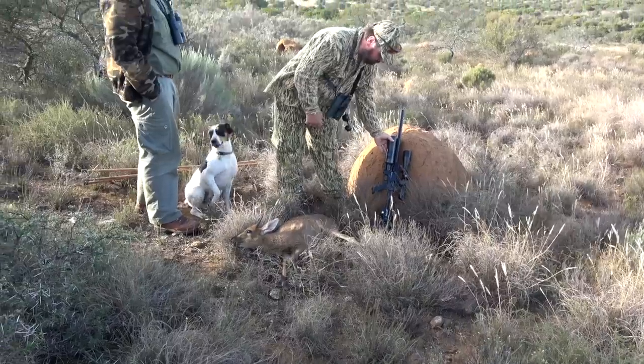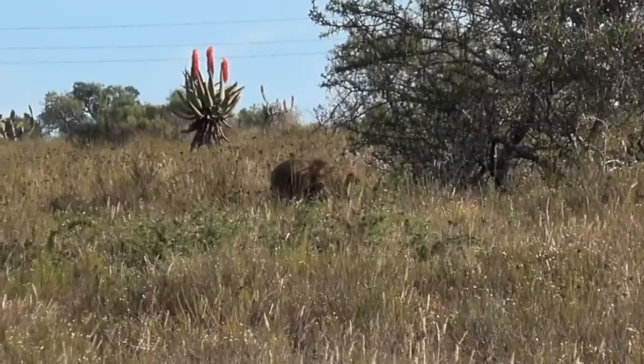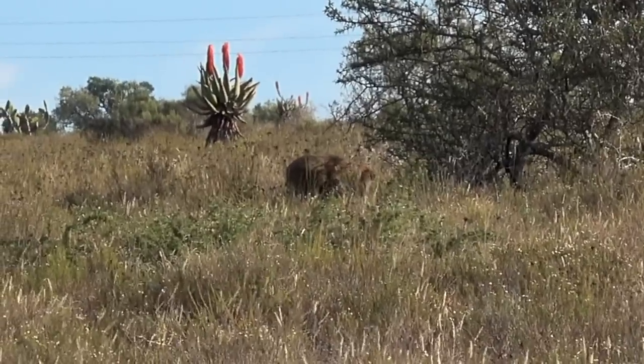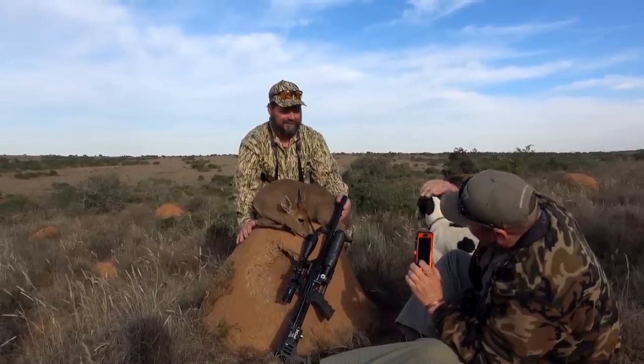Looking for the shot — absolutely perfect, right through the heart. He only went about 50 to 60 yards and piled up. The FX Impact with its surgical precision placed that pellet right where it needed to be, and that heavy 30-caliber pellet bucked the wind. I didn't have too much hold-off — it did its job.